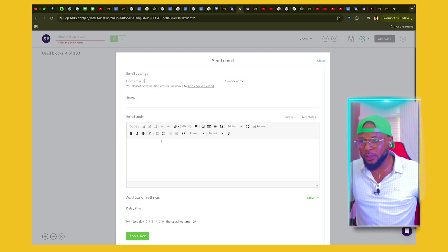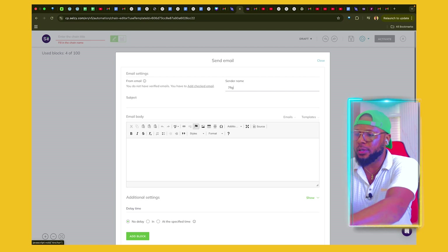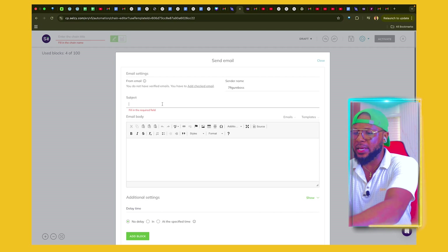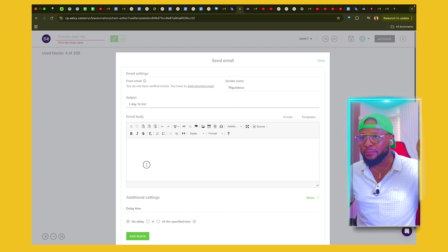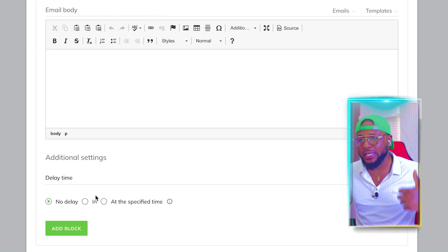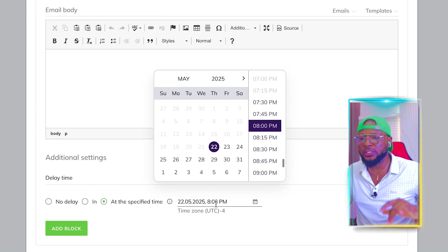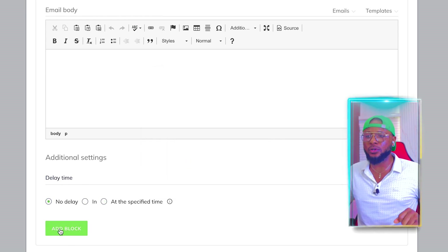Here you have the email body, the sender's name — put the sender's name here, something like 'Seven Figure Boss.' Here you can set the subject, something like 'One Day to Go' because we want to send it a day before. Then here is where you put in the email body. Here is the delay time — if you want no delay and want it to send instantly, or at a specified time, choose accordingly. For this tutorial, we're going to select No Delay and click on Add Block.